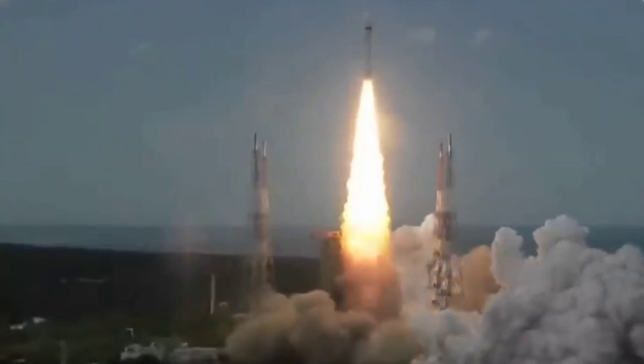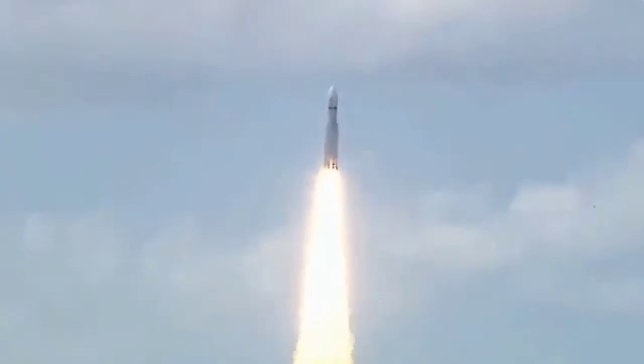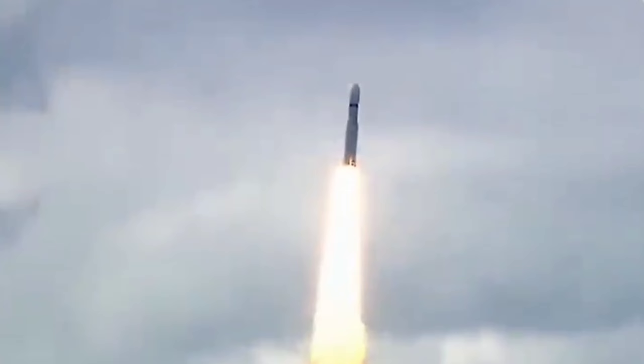Lift off, normal. P1 tracking. Here we have a majestic lift off of LVM-3 M4 rocket carrying India's prestigious Chandrayaan-3 spacecraft.